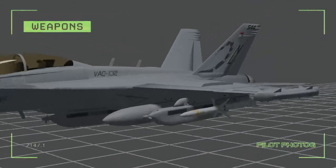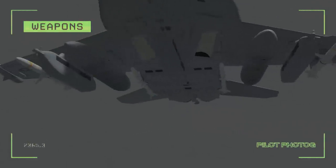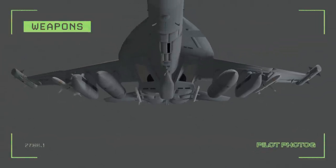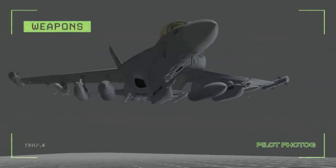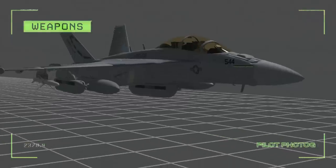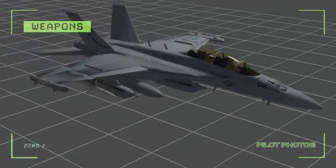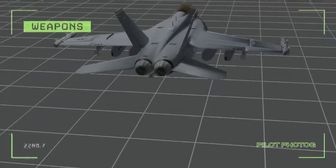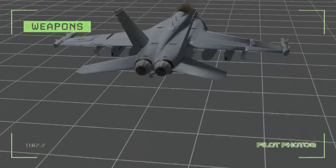Furthermore, two multi-mode conformal fuselage stations can equip air-to-air AIM-120 AMRAAMs, allowing the Growler to protect itself or prosecute airborne threats. And finally, the centerline fuselage hardpoint can be fitted with an AN-ALQ-99 low band jamming pod. The ability to carry both AMRAAMs and anti-radiation missiles allows the Growler to perform time-sensitive strike missions in an evolving combat situation. Additionally, the two wingtip missile launcher rails typically used for AIM-9 Sidewinders are replaced with AN-ALQ-218 detection pods.